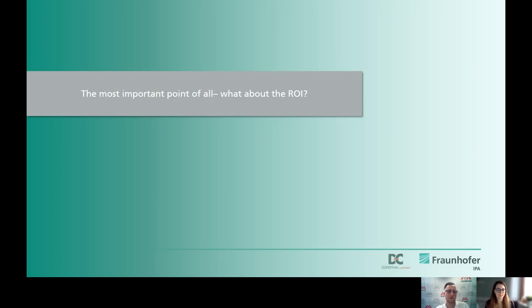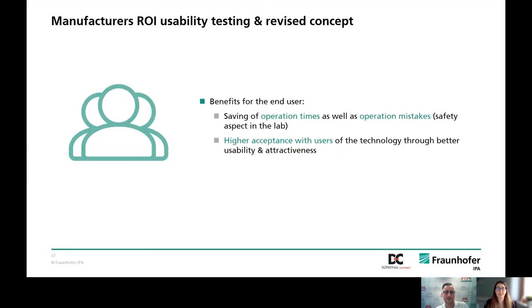The next important question is: what about the return on investment for usability and user experience services? The advantages for end users include savings in operating time and operating errors. Especially the laboratory safety aspect is very important. A higher user acceptance for the technologies will be created as there is better usability and attractiveness. Usability and user experience-conforming technologies are becoming more and more important sales arguments, especially in the future of the laboratory. Customers now also expect a standard there, as they know it from their B2C products.